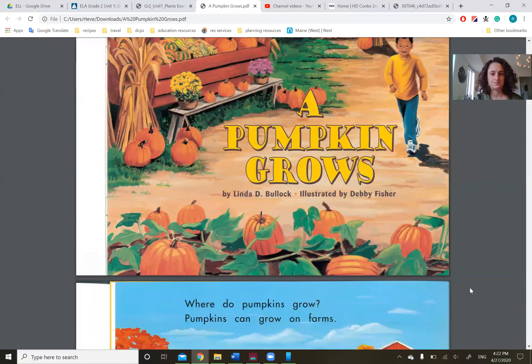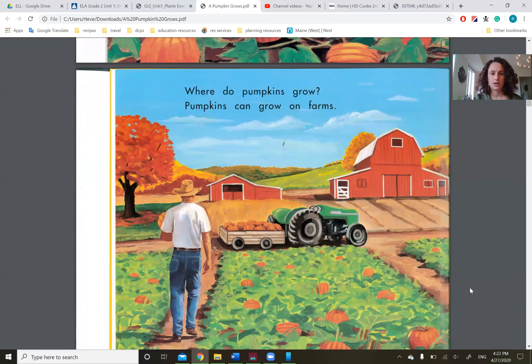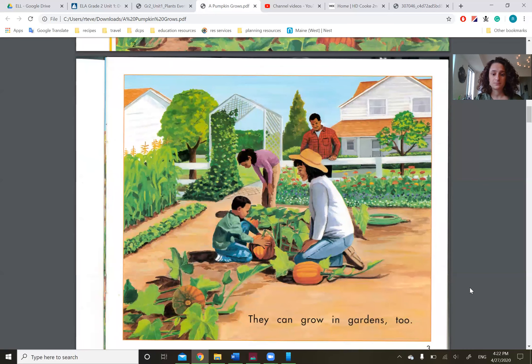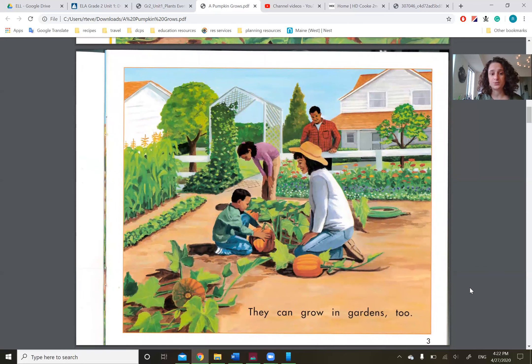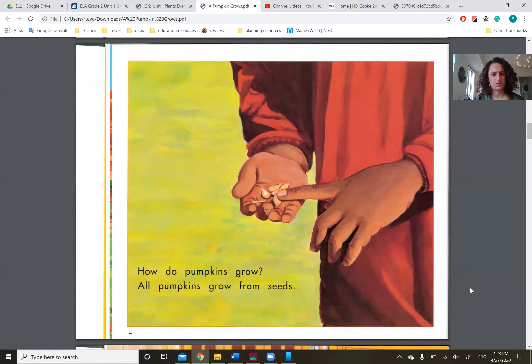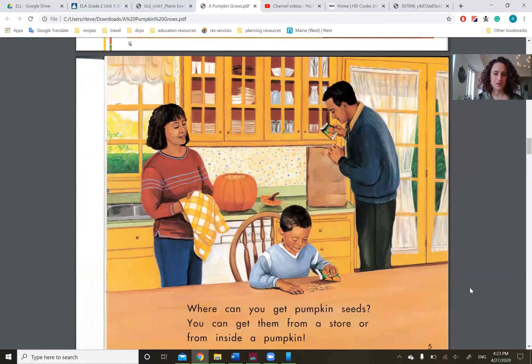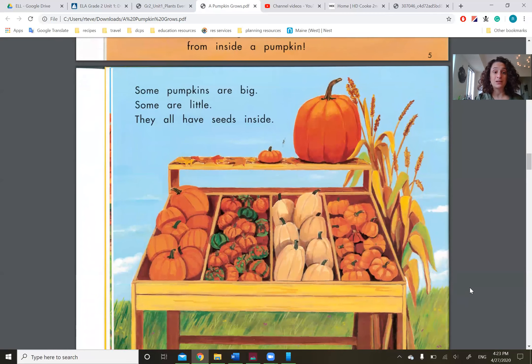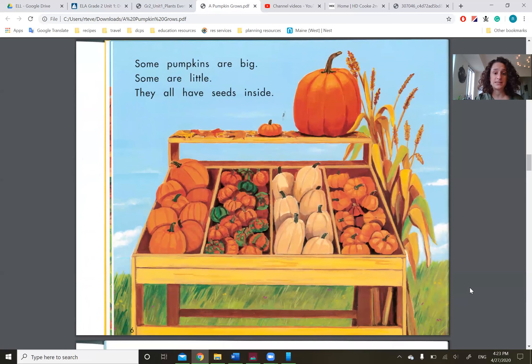A Pumpkin Grows. Where do pumpkins grow? Pumpkins can grow on farms. They can grow in gardens, too. How do pumpkins grow? All pumpkins grow from seeds. Have you seen these seeds while carving your pumpkin? Where can you get pumpkin seeds? You can get them from a store or from inside the pumpkin. Some pumpkins are big, some are little. They all have seeds inside.